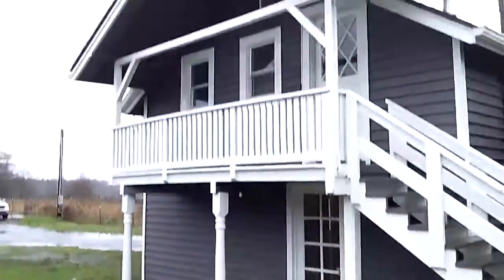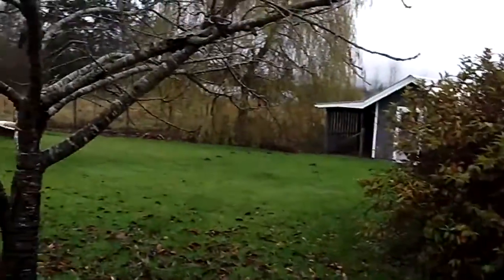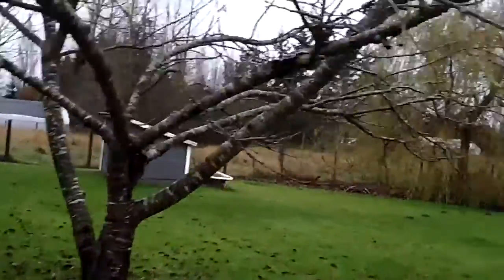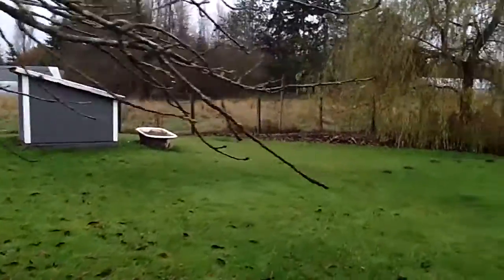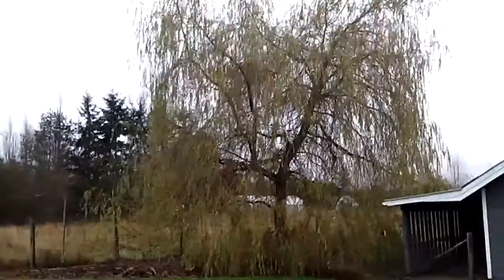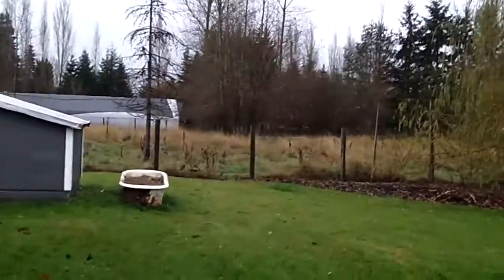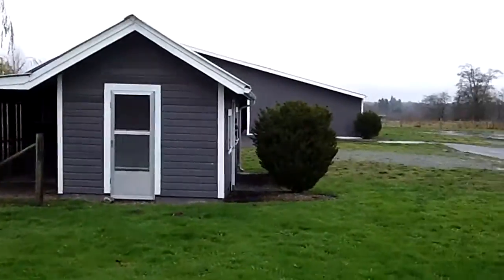Out behind the house is the two-storey guest house. There's a big fruit tree, a pump house, a really large yard with a weeping willow tree, pastures all around, and a little shed.